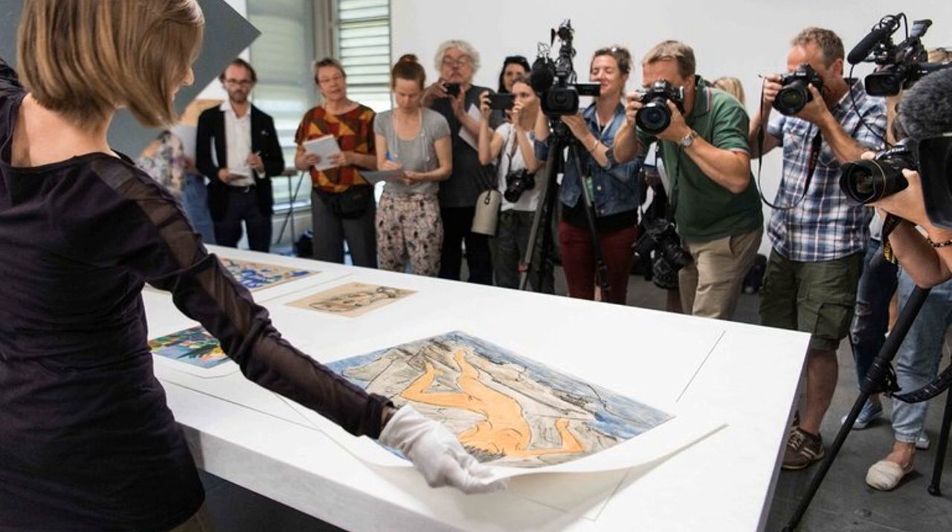Previously seen only in photographs, the works will be displayed in a pair of coordinated exhibitions at the Kunstmuseum Bern in Switzerland and the Bundeskunsthalle in Bonn, Germany. The cabinet where Cornelius Gurlitt kept many of the paintings is on display at the Kunstmuseum Bern.